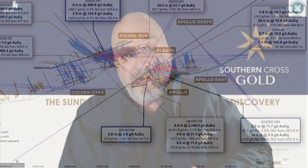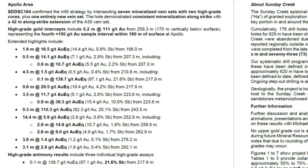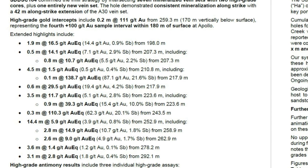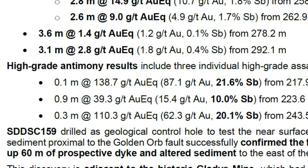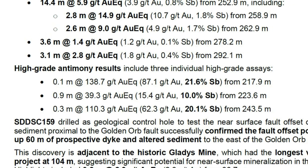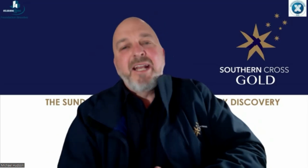Hole 164 was drilled at Apollo, from the opposite direction to how we've normally drilled Apollo — west to east. It hits seven mineralized vein sets and one new vein set. It showed some very high grades of gold, and we're starting to see better grades as we infill at Apollo. It also demonstrated very high-grade antimony — up to 21.6% antimony — associated with very high-grade gold in the upper parts of the deposit.